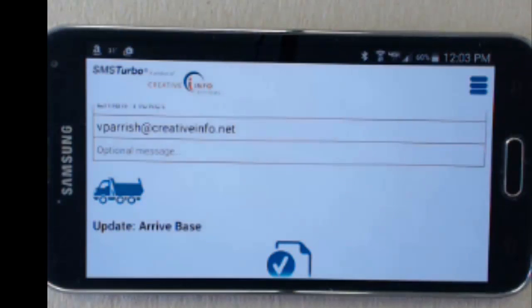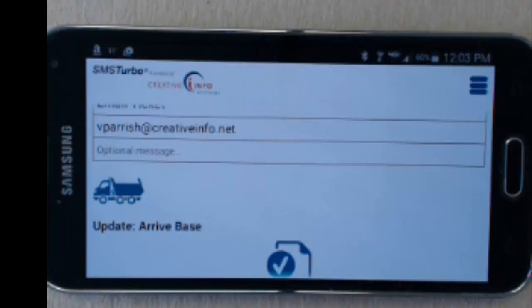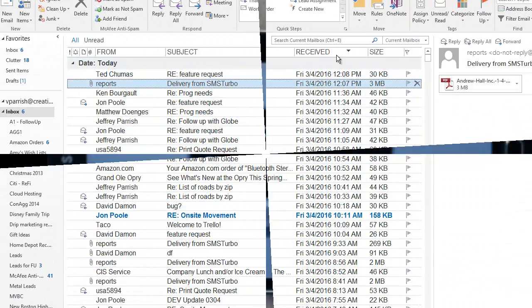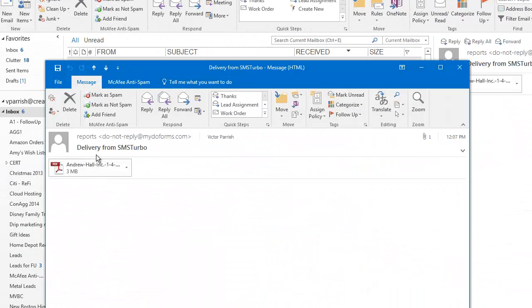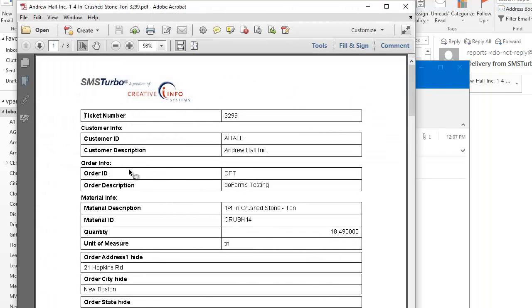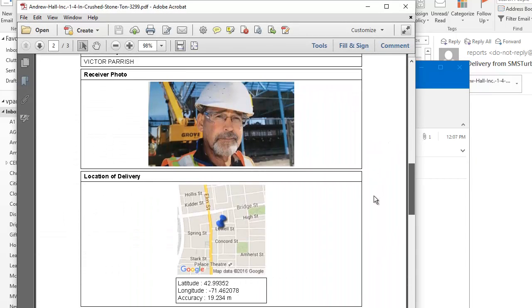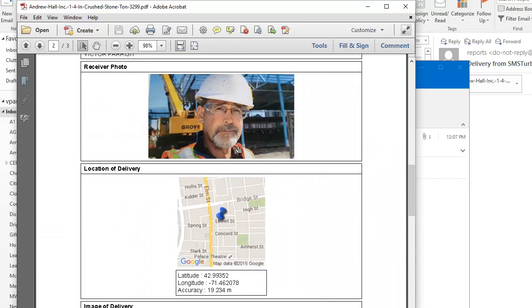When the form is marked as completed, not only will the ticket information be updated in the SMS Turbo ticket record, but the system is capable of automatically sending an email report to the customer with the information collected during the delivery. This report will appear as an attached PDF in their email, and will include all information from the delivery form, including the signature, the images that were captured, and the mapping information.